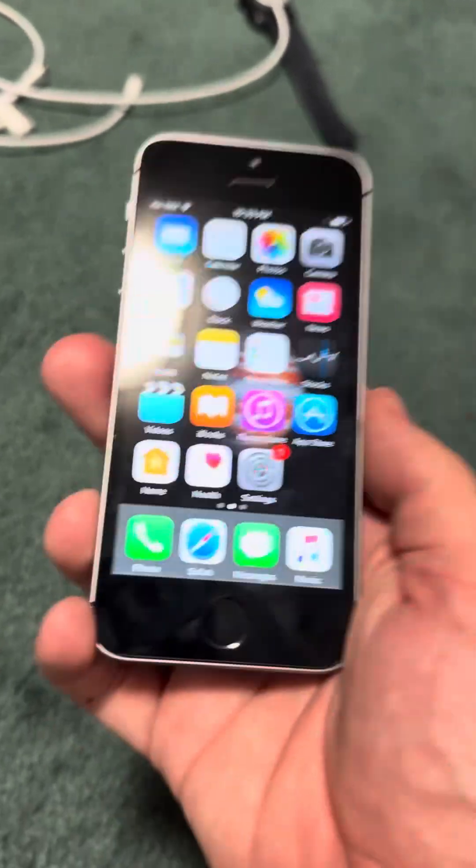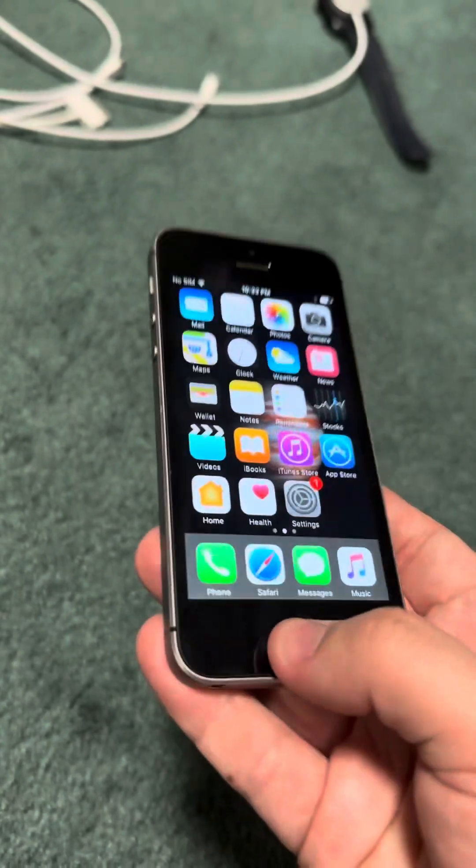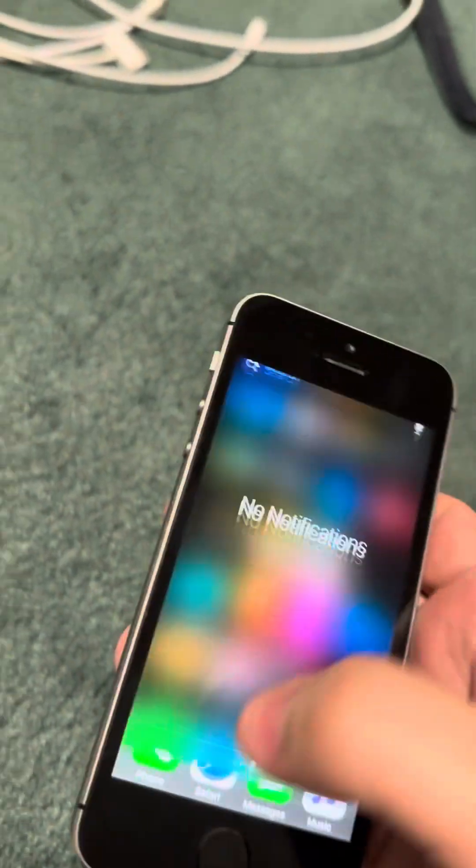One finally popped up for about $50 and I couldn't pass up on it, so I now have a stock iOS 10 iPhone SE on an early version of iOS 10.